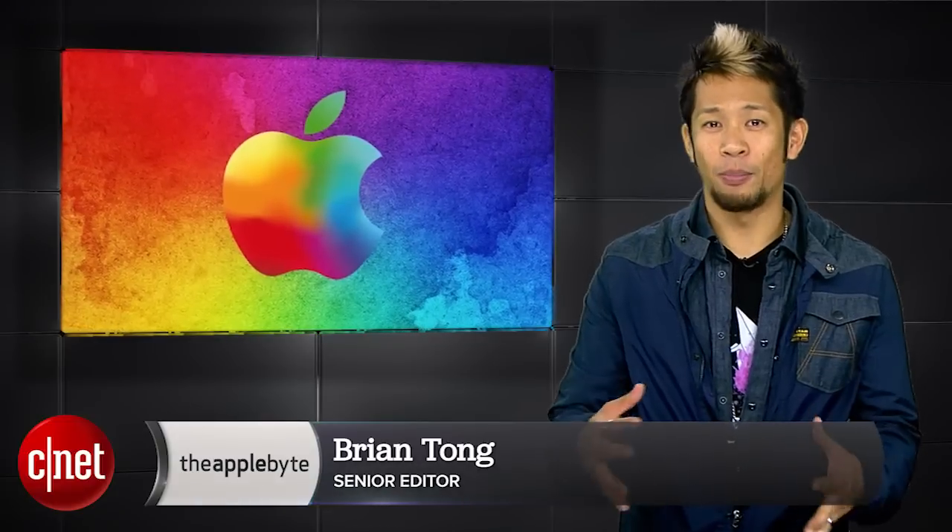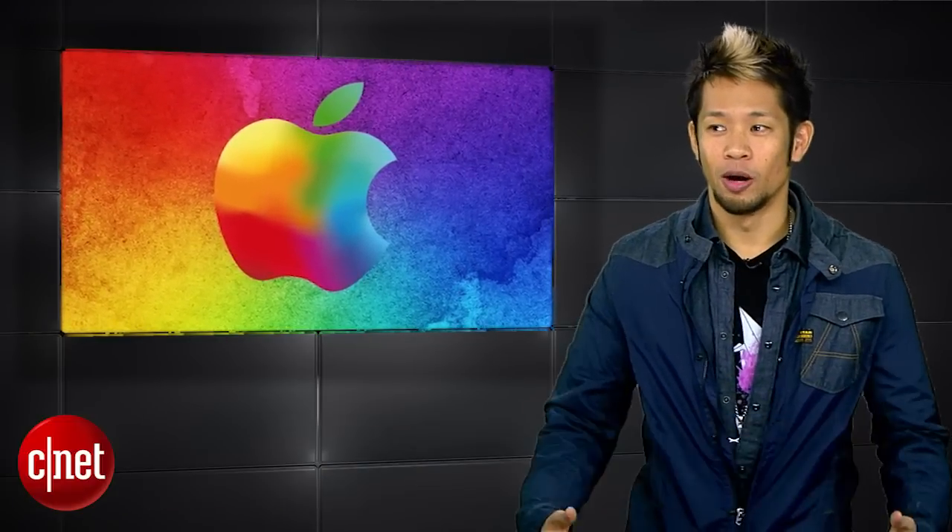What's up, Brian Tong here and welcome to the Apple Byte — the good and bad inside the world of Apple. Now, did you know Apple has a top secret lab? Well, it was a secret until now.